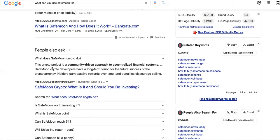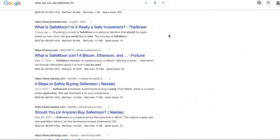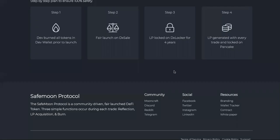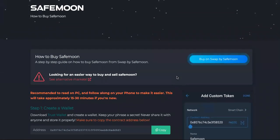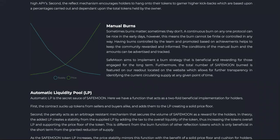So what does SafeMoon do? This crypto project is a community-driven approach to decentralized financial systems. SafeMoon crypto developers have a long-term vision for the future success of cryptocurrencies. Holders earn passive rewards over time and penalties discourage selling. Basically they know that cryptocurrency is eventually going to take over, so they're just trying to get you to join a mission and hold your crypto without selling it. But there's really nothing you can use their cryptocurrency for. This is definitely a definition of a crap coin — I don't know why it's so popular. A lot of people are trading it and that's where they're making money, but I don't even think twice about something like this. If you guys have time that you don't mind wasting, go ahead and check out the white paper. If you're new to the channel, do a Jet Li sidekick to the like button.